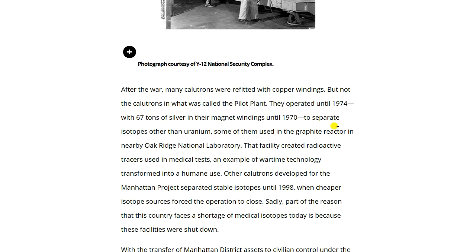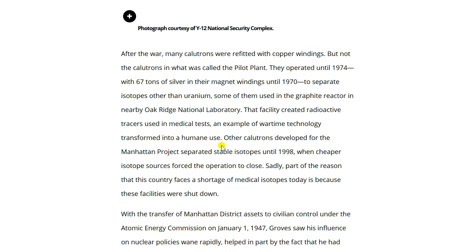After the war, many calutrons were refitted with copper windings, but not those in what was called the pilot plant, which operated until 1974 with 667 tons of silver in their magnetic windings until 1970. Some of that silver wire was very fine; the host mentioned encountering some through a local coin shop, reportedly from a nuclear reactor for nuclear submarines — some of it was 925 silver, some 999. The calutrons developed for the Manhattan Project separated stable isotopes until 1998, when cheaper isotope sources forced the operation to close — contributing to the country's current shortage of medical isotopes.